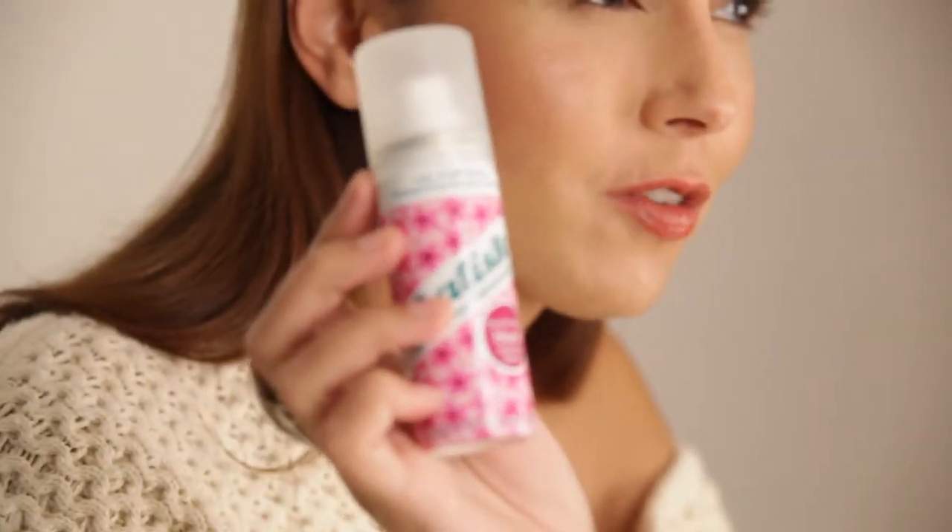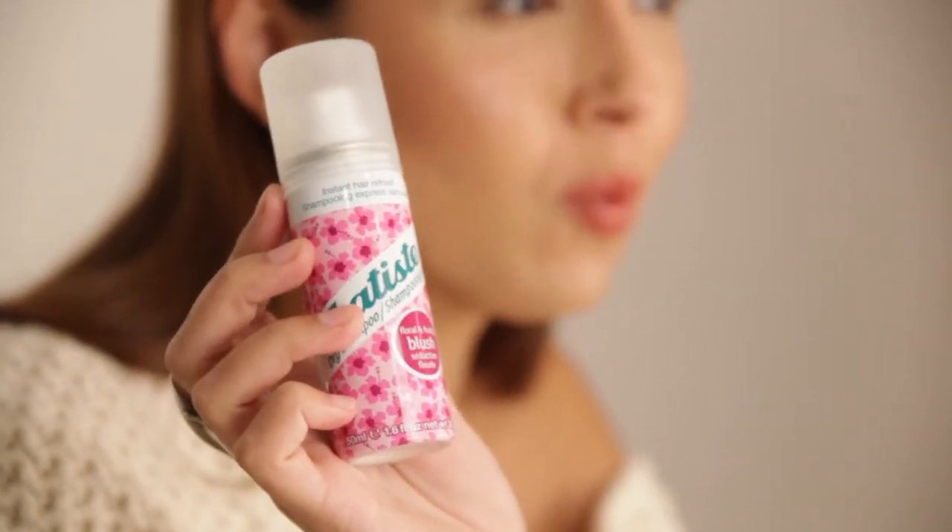One of my favorite travel products is Batiste dry shampoo. It's just perfect for those long red-eye flights where you want your hair to have a bit of body when you get to your destination. I've got a bit of an oily scalp so this definitely helps soak up the oil and it just gives me fuller hair.